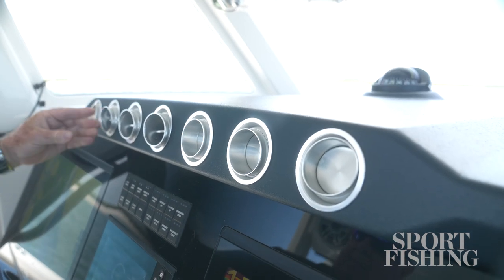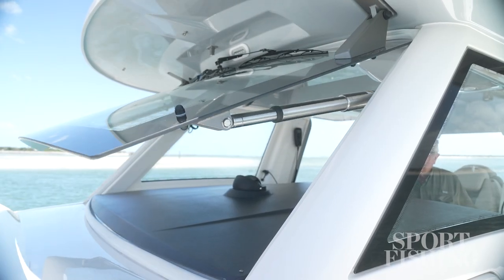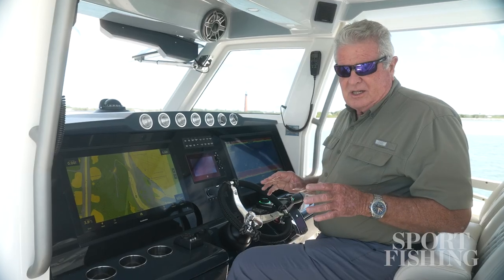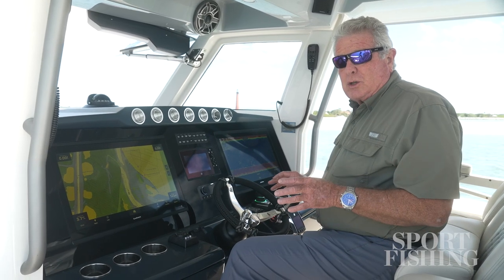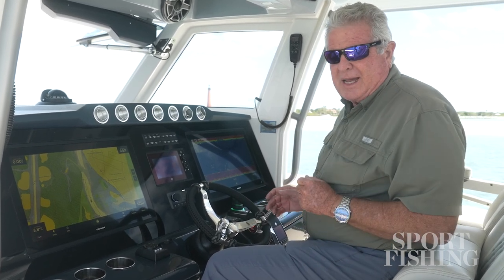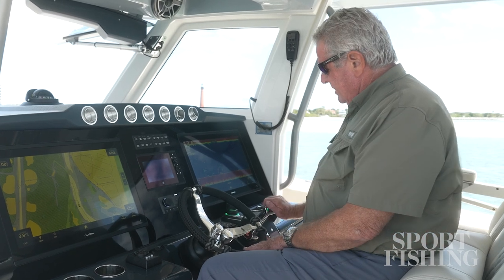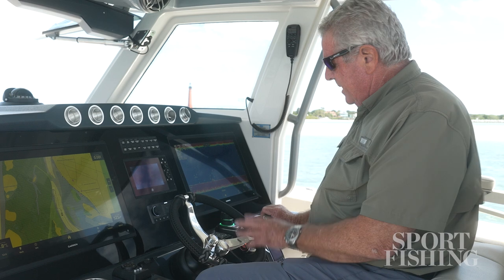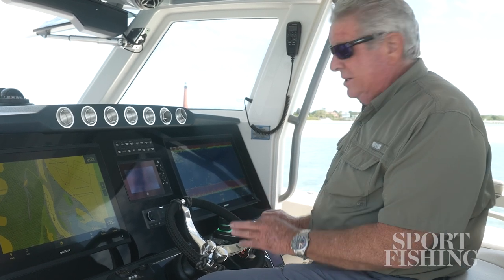Or on a nicer day, raise the windshield at the touch of a button, or lower it if it's a little bit snotty out. The helm station is set up for optimum control and it keeps the captain in the center of the social activity. Centered like this, you have a passenger on either side. I love the binnacles right here and Mercury's telltale neutral indicator right on top that makes it easy to tell if you are in neutral.